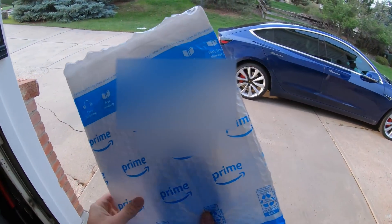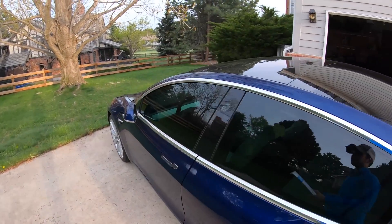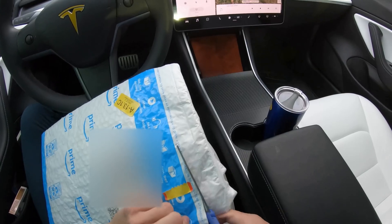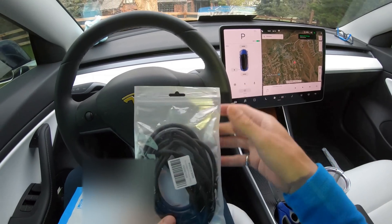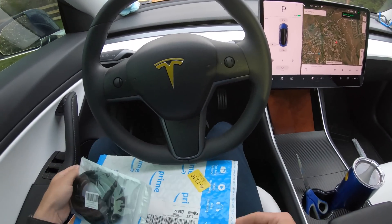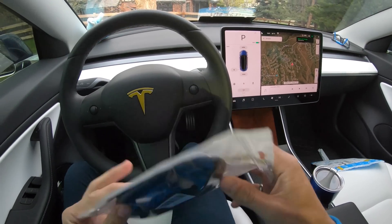I believe this is the right package. We got the — the lining, the lining that supposedly makes your car quieter. Let's get it opened up here. Ta-da! All right, so: made in China. Anything else in here? Nothing, okay.